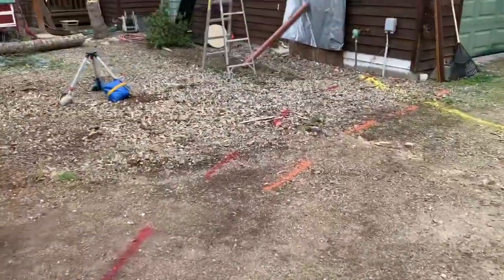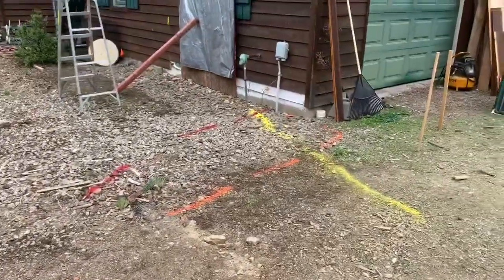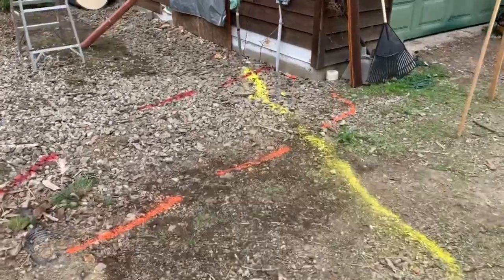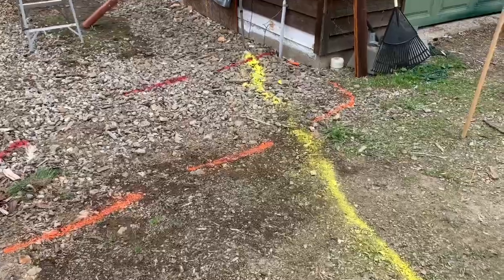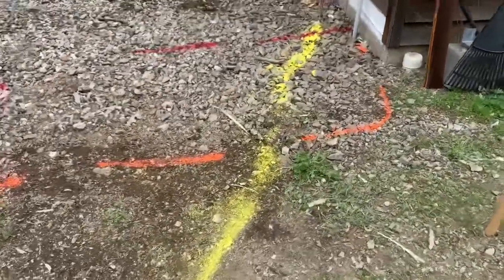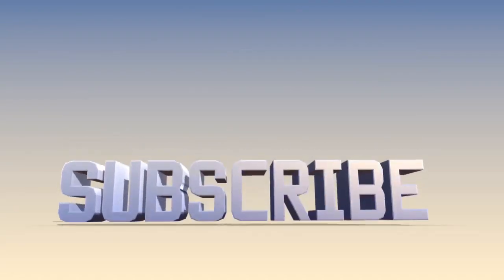The key aspect to all this is understanding what is happening under the ground on your project. Right now we have power, phone, and gas all marked out, so we need to make sure we work around that.